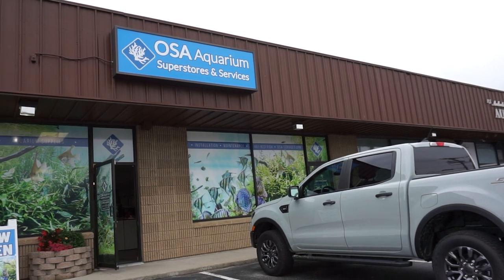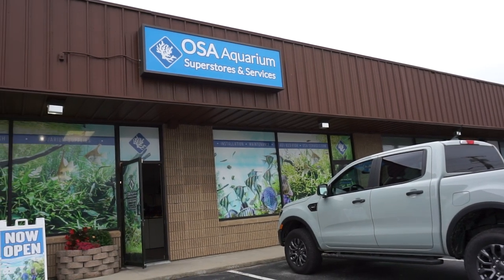Hello everyone, welcome back to another episode of Ocean State Aquatics TV. Here we are at our Seekonk, Massachusetts location and we just got a big shipment in of a lot of popular products. So I'm going to show you everything that we have back in stock that we haven't had for a while. So let's check it out.